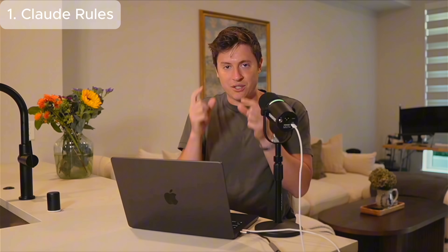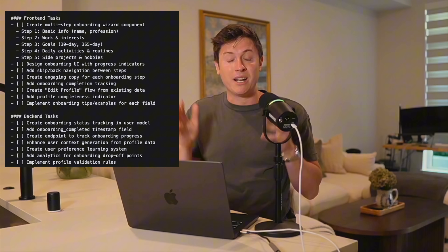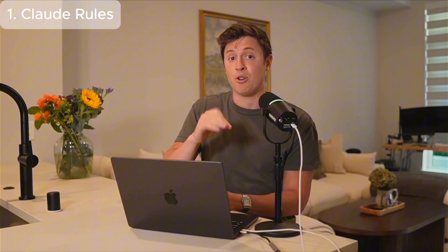By forcing Claude Code to break down everything it does into tiny tasks and tiny building blocks, you're ensuring it makes the best code possible. I'm not kidding — with these seven rules, Claude Code hasn't written me a single bug in months. Make sure to pause the video, grab the rules from the description, and put them in your own Claude.md file. I promise you'll instantly get way better code.